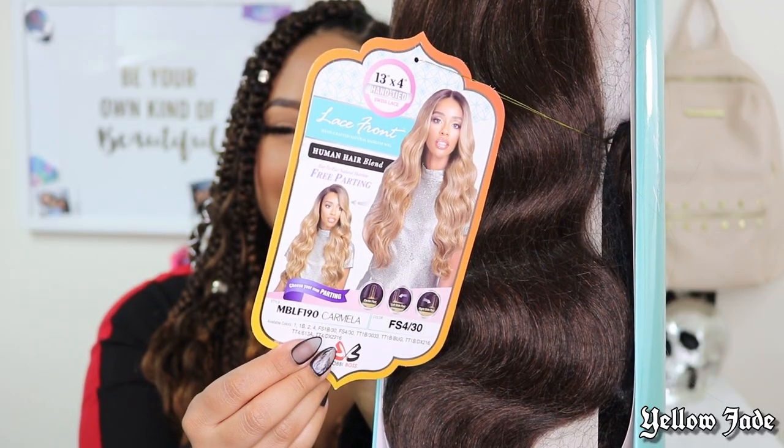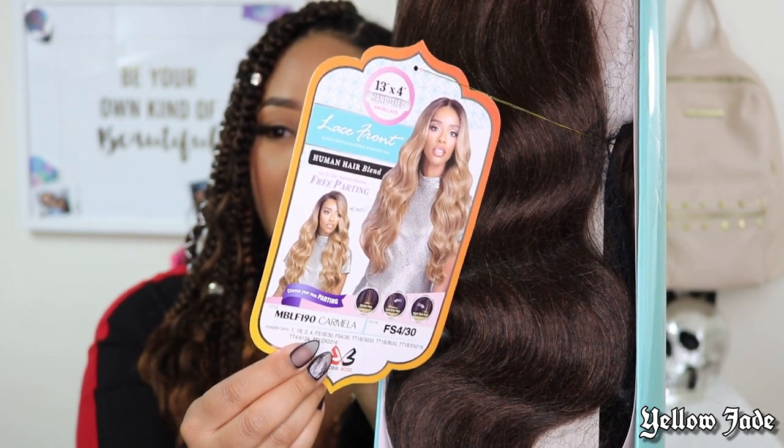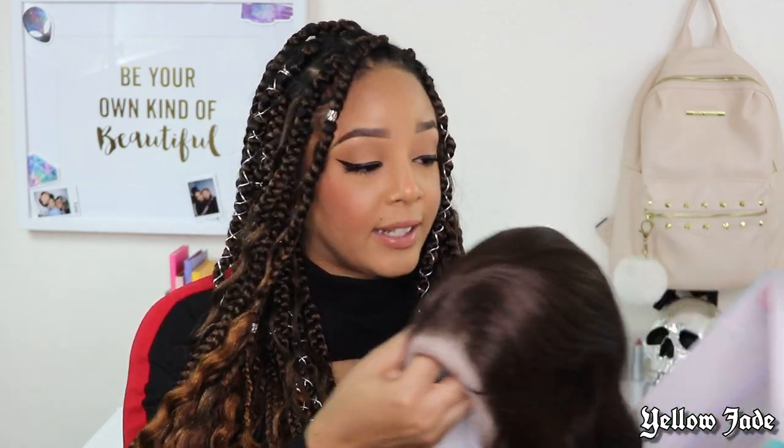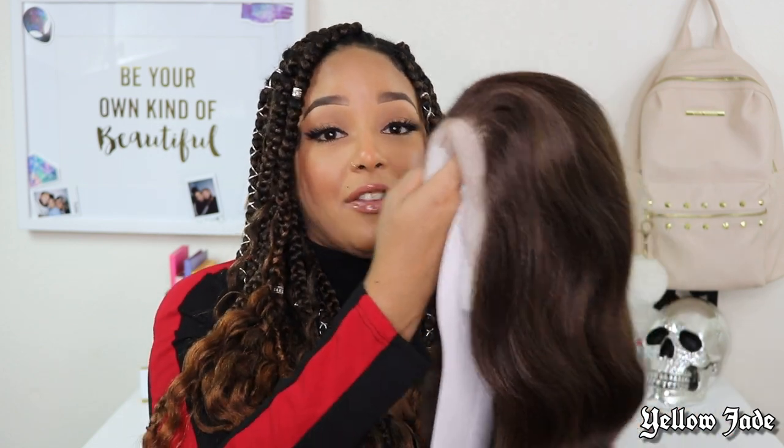Bobby Boss went ahead and sent me the unit, and I'm going to go ahead and send it to y'all — so thank you, Bobby Boss, for hooking your girl up. This is what she looks like. I really loved the color on the info card, but apparently they didn't have it anymore, so they sent me this 4/30. And let me just tell you, honey, the parting space for a synthetic unit — I'm just so damn hyped to see what it actually looks like. Y'all already know I do unboxings on camera, so we're going to go ahead and experience this together.